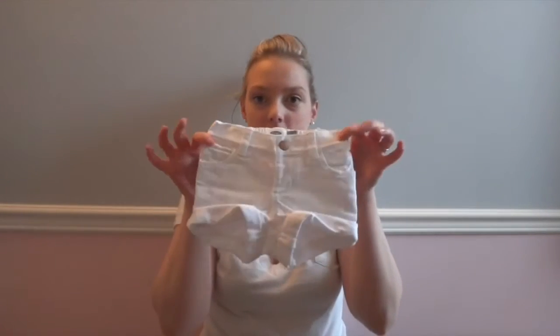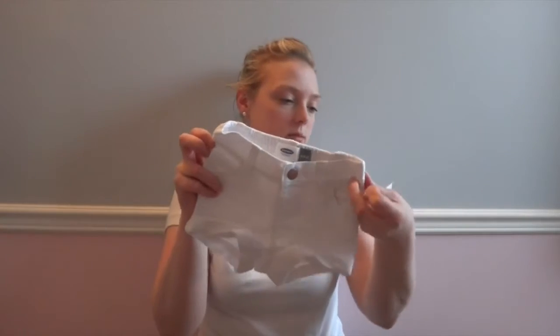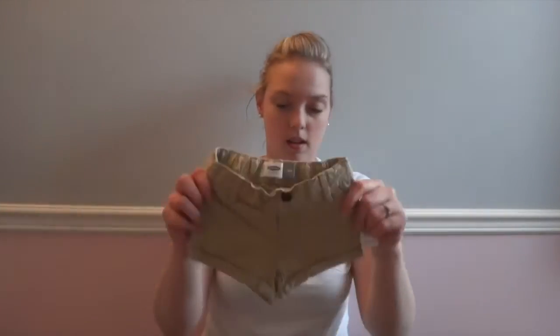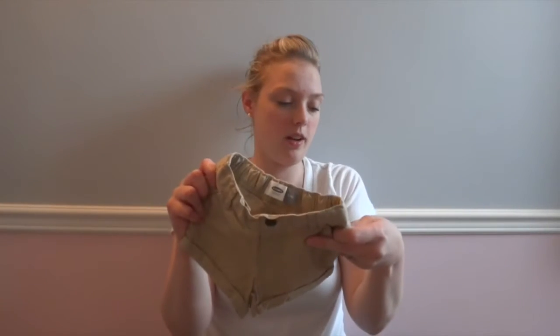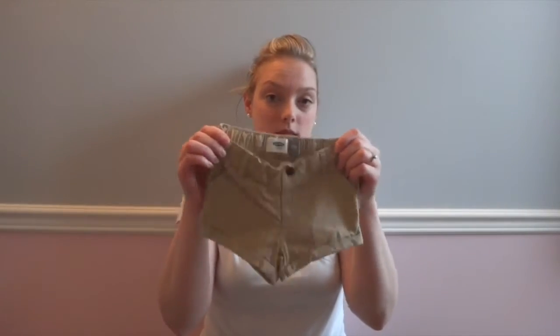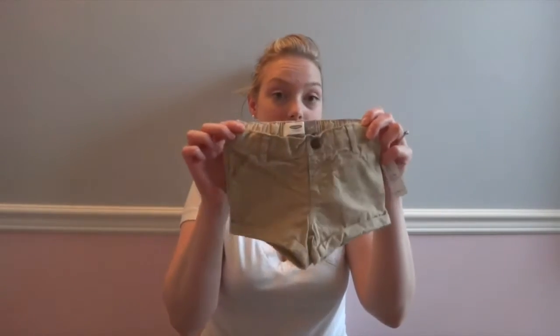Next I went to Old Navy. I did an Old Navy purchase in-store and also did an online shop. I'll do the online stuff first. These I had 40% off — just their promotion. Cute little white shorts, these ones were $14.99. These are little khakis for the zoo, and we go to the zoo a lot. These ones were $11.94, and these are 12 to 18 months.